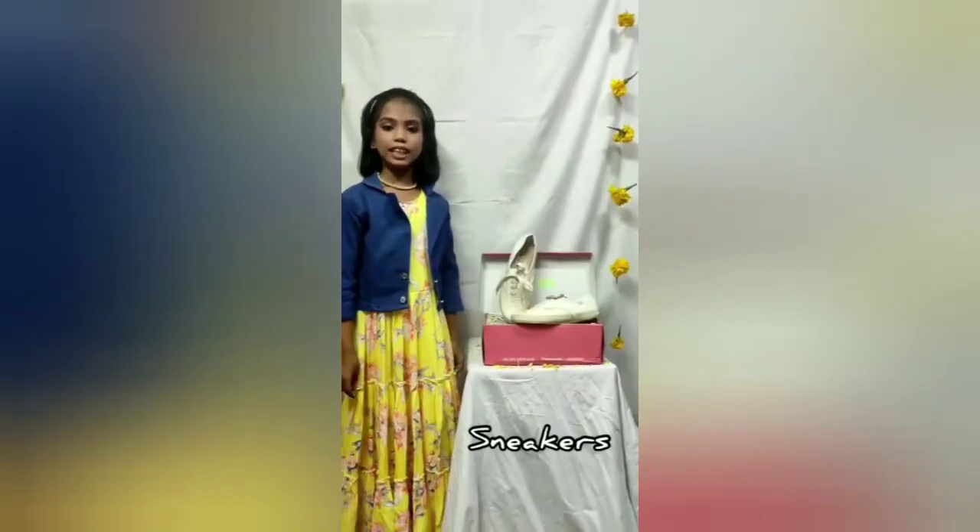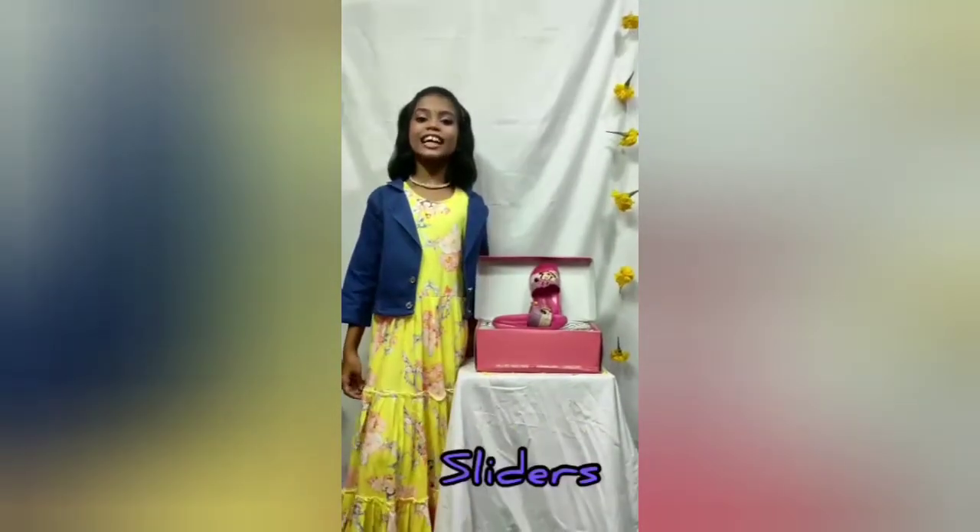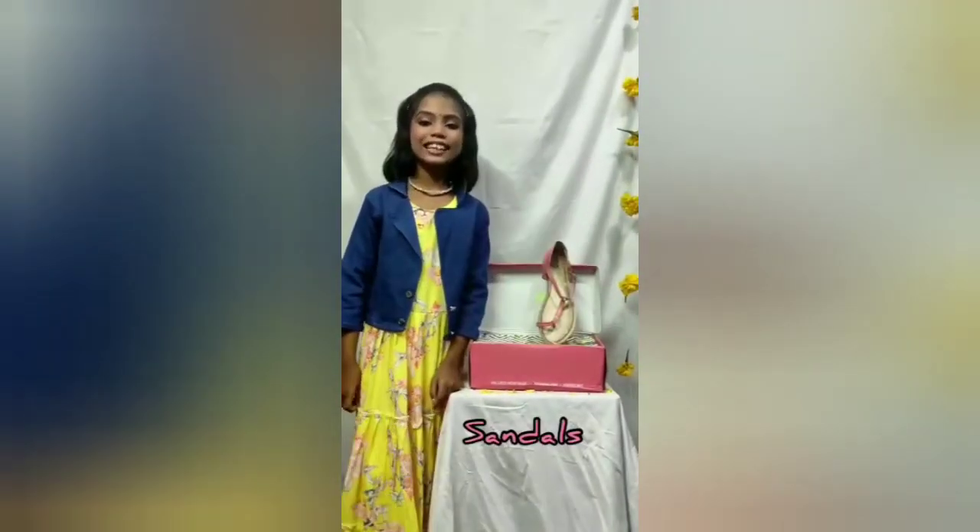Trainers, sneakers, loafers, ballerina, crocs, heels, wedge, sliders, flats, sandals. Thank you.